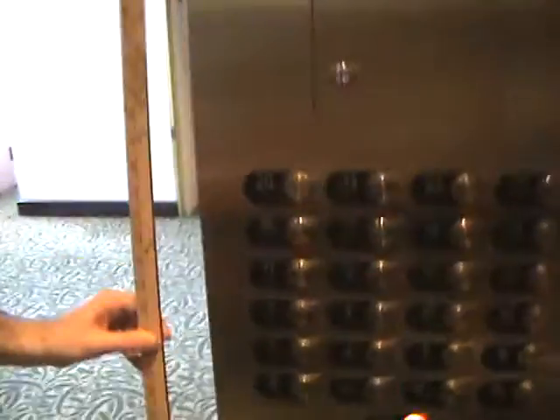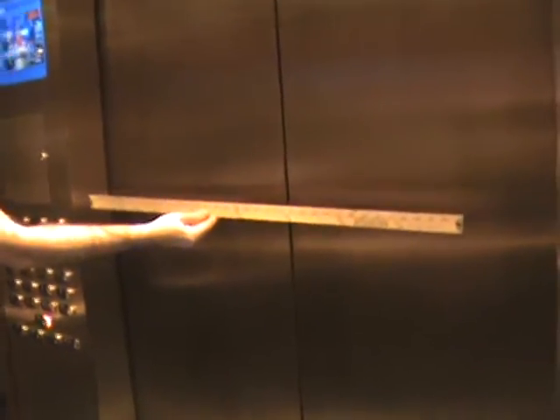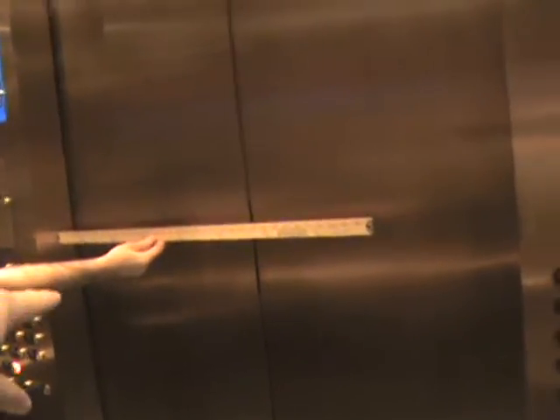We're gonna go all the way down to parking. Hold it sideways so they can see the doors — in the middle of the doors. The doors are a little wider than a yard. Put it up against the side — you got this much space here.